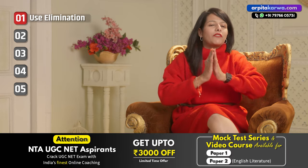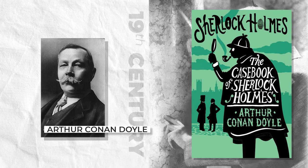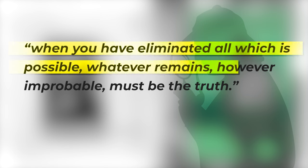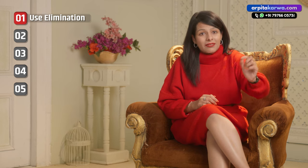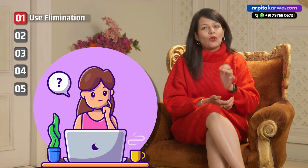Let us start with the first important tip: the elimination technique. It is one of my favorites, as I derive it from the fictional character of Sherlock Holmes, created by Arthur Conan Doyle in the 19th century, who says: 'When you eliminate all which is possible, whatever remains, however improbable, must be the truth.' You can apply these words to the four options you get in the GATE question paper. After you have eliminated all the wrong options, the one which remains shall be the correct one.